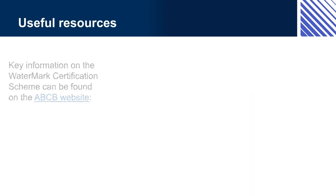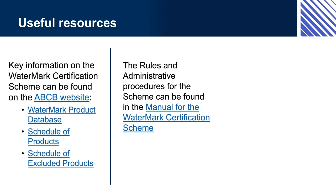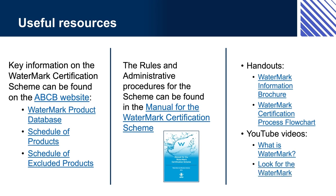Useful resources: Key information on the Watermark Certification Scheme can be found on the ABCB website, including the Watermark Product Database, Schedule of Products, and Schedule of Excluded Products. The rules and administrative procedures for the scheme can be found in the Manual for the Watermark Certification Scheme. Handouts include the Watermark Information Brochure and Watermark Certification Process Flowchart. YouTube videos include 'What is Watermark?' and 'Look for the Watermark.' The Watermark website has key information about the scheme and many other useful resources. The database and schedules are maintained and updated regularly, and the manual comprehensively covers the Watermark Certification requirements.